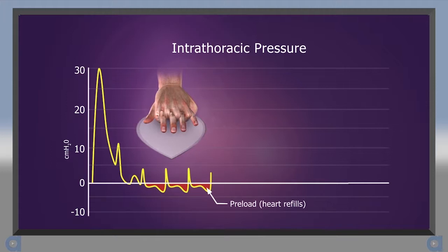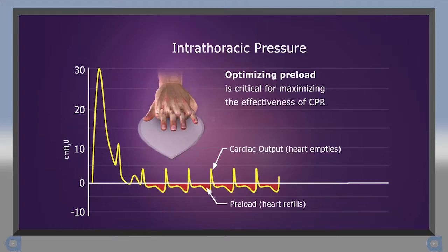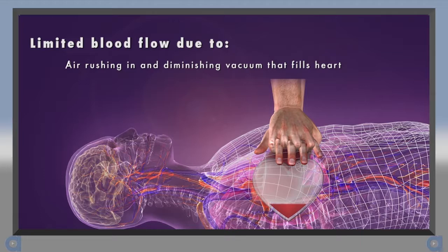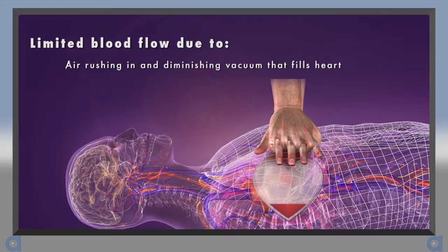The more blood that can be returned to the heart — called preload — the more blood that can be circulated forward on the next compression. Optimizing preload is critical for maximizing the effectiveness of CPR. Blood flow during CPR can be limited because just as the chest wall begins to recoil, air rushes in through the open airway and diminishes the vacuum that is needed to fill the heart. Once the negative pressure is gone, the heart stops filling. This diminished preload results in decreased cardiac output on the next compression.